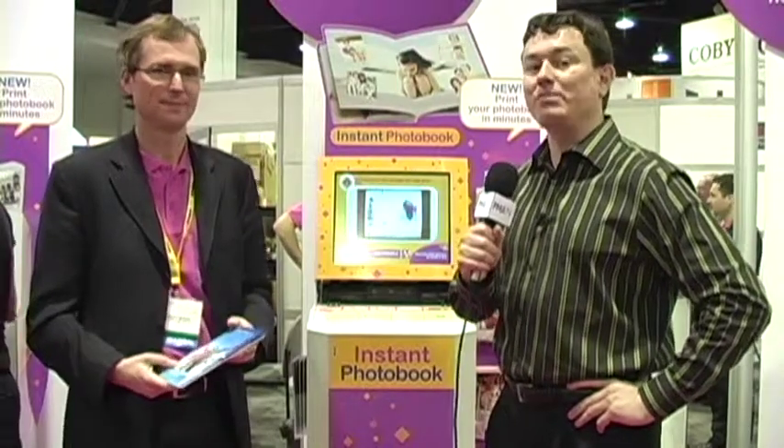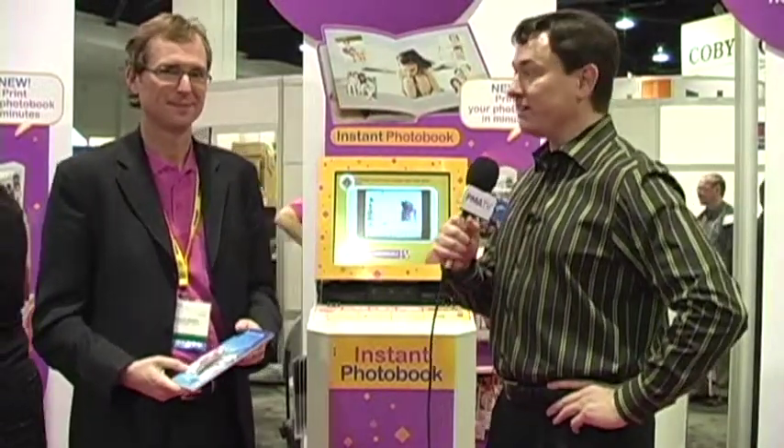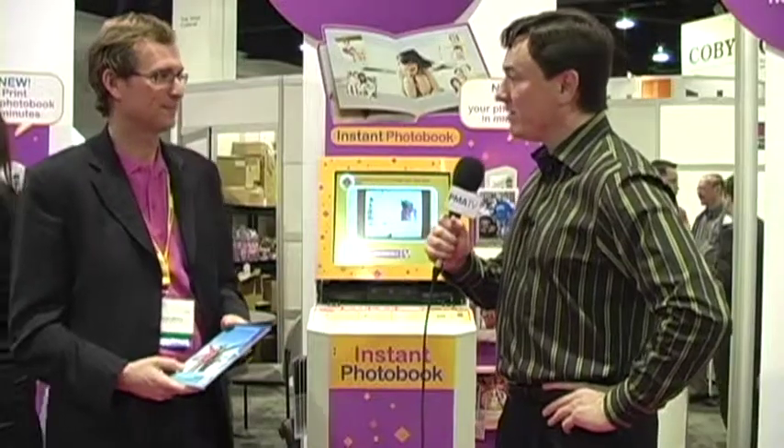Our next DEMA Innovation Award winner is KISS with its instant photo book maker. Here to tell us all about that is the president of KISS, Nicholas Ceres. Nick, what is so innovative about this kiosk?